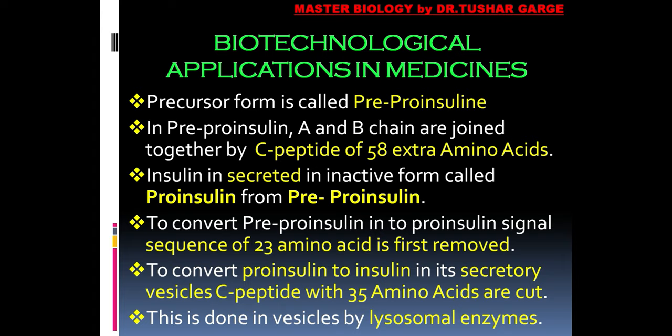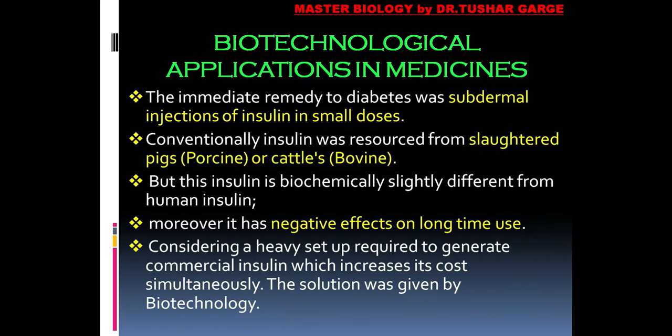So first, 23 amino acids were removed to make pro-insulin, and then 35 more amino acids were cut from pro-insulin to make insulin. In this way, the 58 extra amino acid C-peptide was removed, and an active insulin molecule was secreted by the cells. This conversion to active insulin happens only within vesicles, and lysosomal enzymes are responsible for this activation.